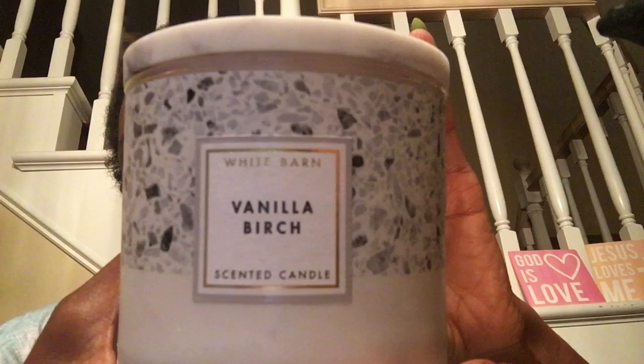Hey everybody, sorry I'm coming to you with a big head, but I'm trying to knock out some candle reviews, so I had to do what I got to do. And this is not the packaging that's out now. This is Vanilla Birch. I got this during the summer sales — I love this packaging, so this is the one I got.